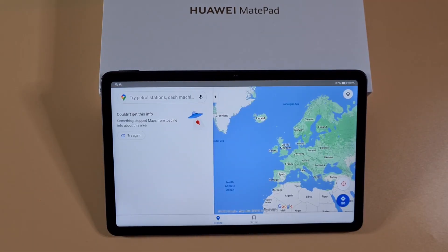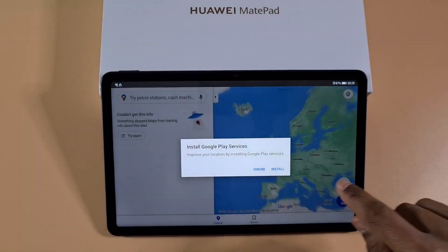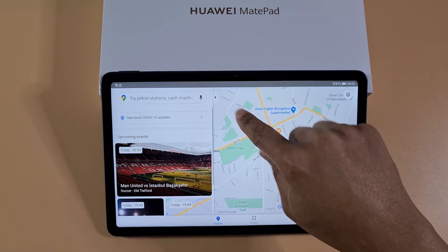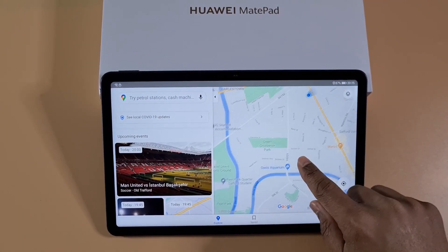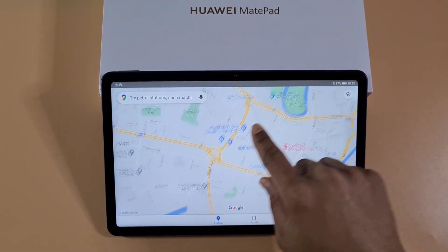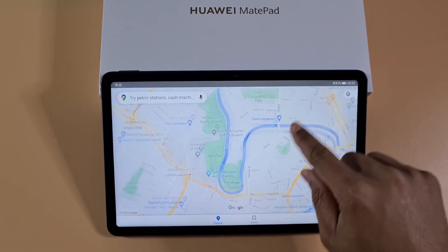I'm just going to run Google Maps — just keep the sign-in and allow, then ignore the Google services prompt, and as you can see Google Maps is working fine without Google services. You just tap 'Ignore' and everything works fine.